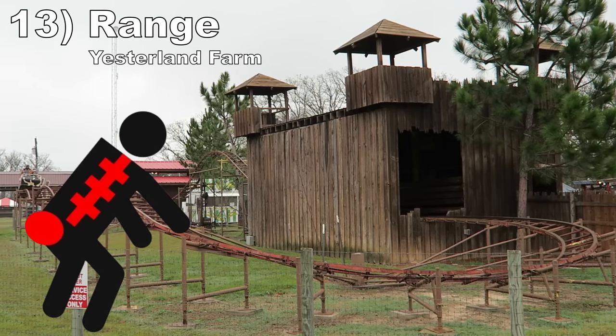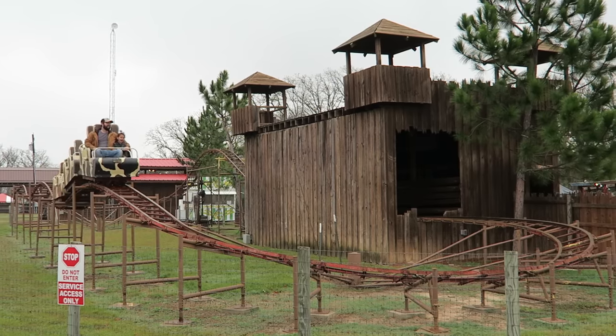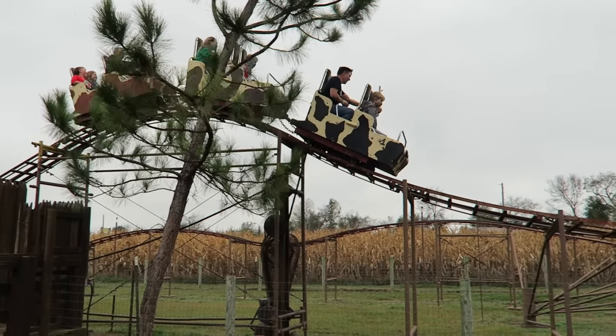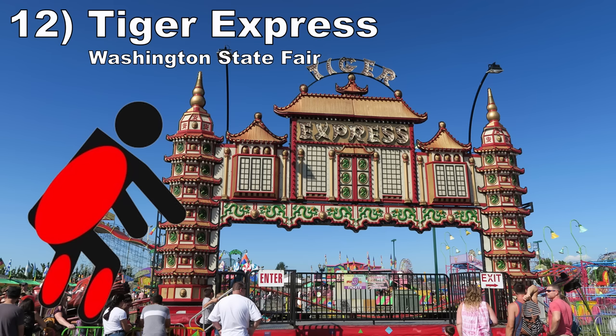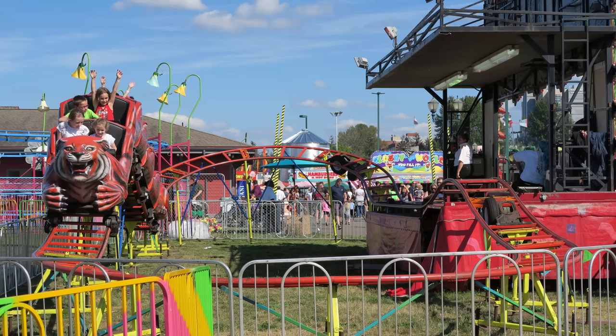#13: Range at Yesterland Farm. This Herschel Little Dipper looks, sounds, and rides like a death trap. The turns are brutal, and the trains do not help one bit. The seats and sides are entirely metal with absolutely no padding, so you feel every imperfection. #12: Tiger Express at the Washington State Fair. Yet another Wisdom kiddie coaster. This one had a longer cycle than the past three rides combined — I could not believe how many laps it offered. And it was bumpy and jolty, making it a brutal experience.